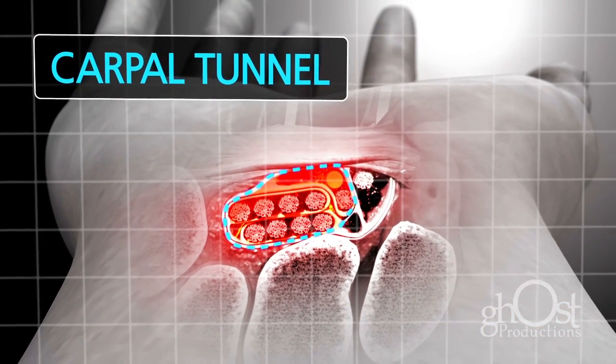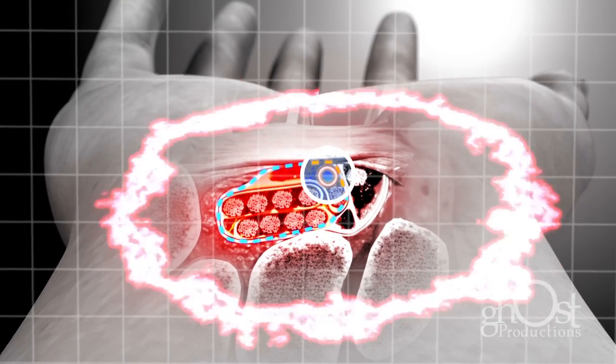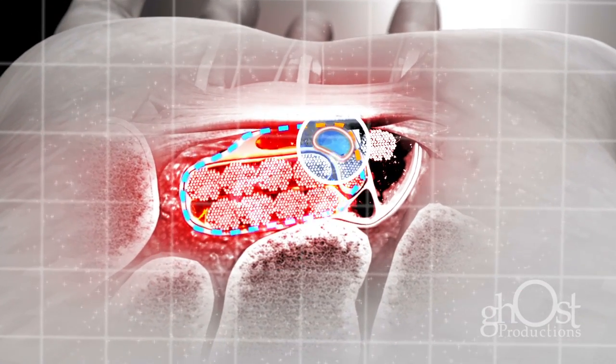This tunnel is normally narrow, so any swelling can compress the nerve and cause pain, numbness, tingling, or weakness.